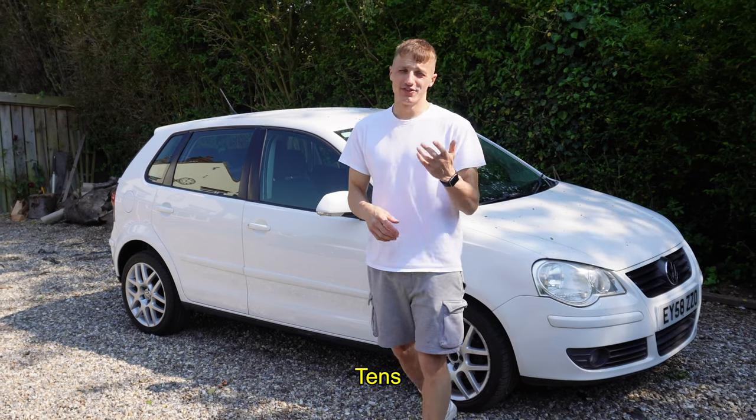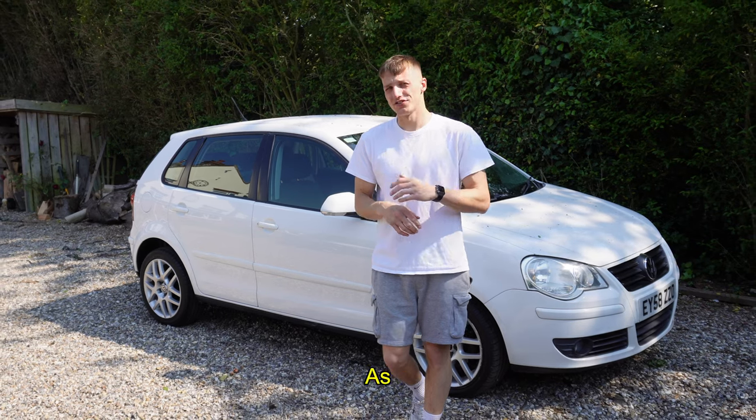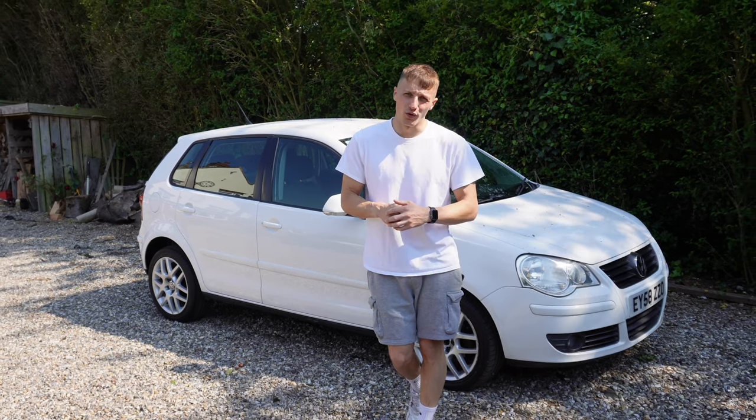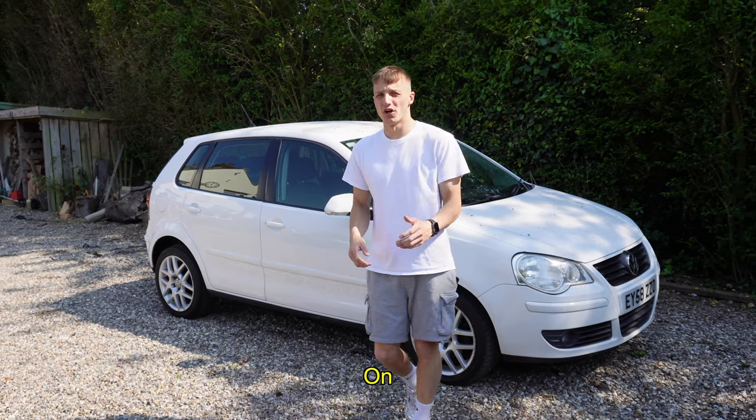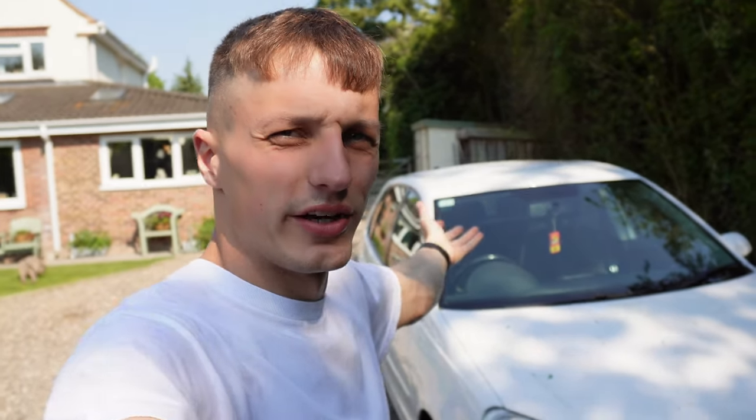I've sold tens and tens of cars but every single car sale is still just as nerve-wracking as the one before because there's so much riding on getting this thing sold. The car has been parked near a tree and is absolutely covered in loads of little bits of pollen and rubbish off the trees, so we need to get this cleaned up so it's in a good enough state for someone to come and hand over their hard-earned cash and take this thing away.